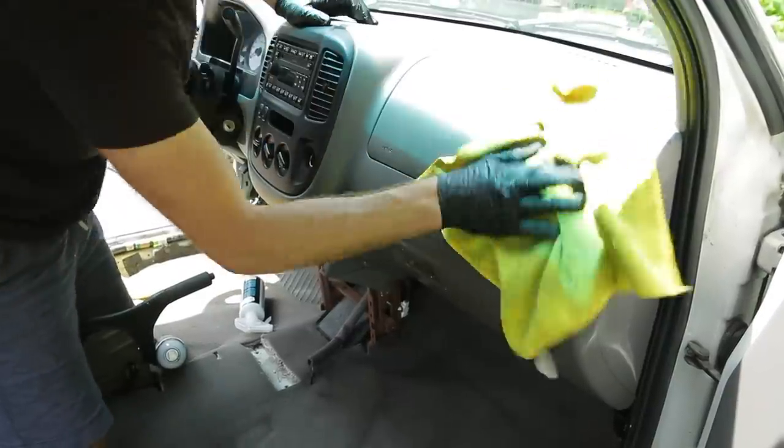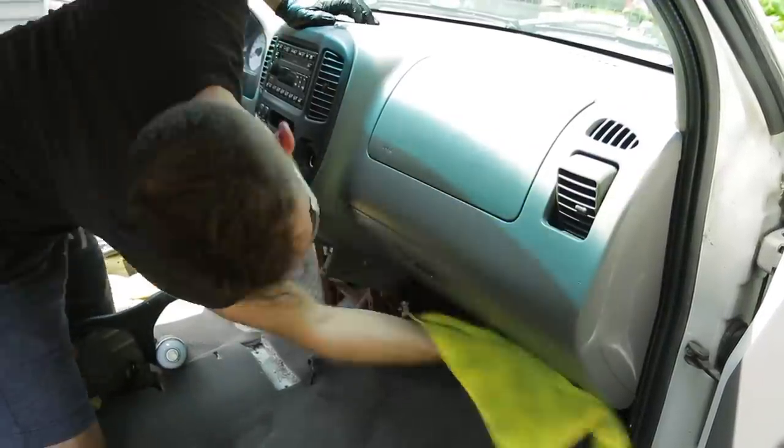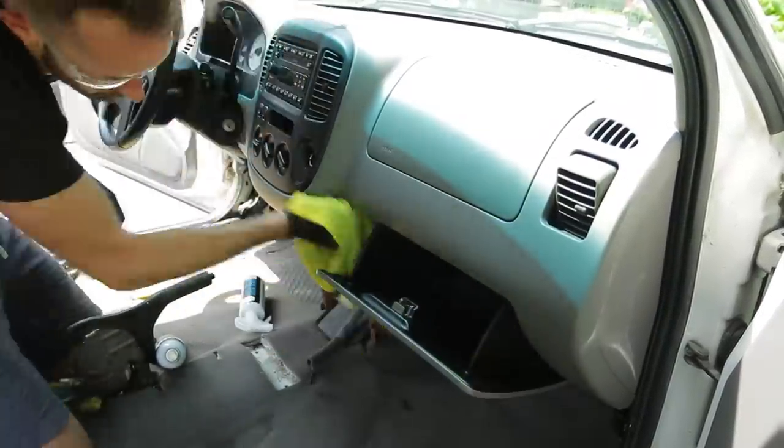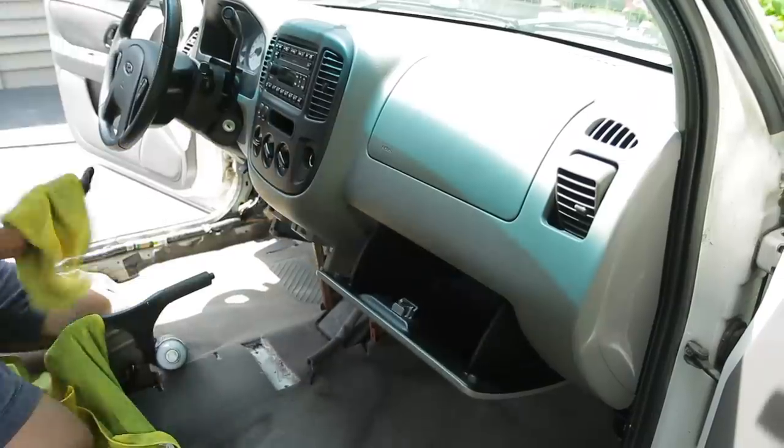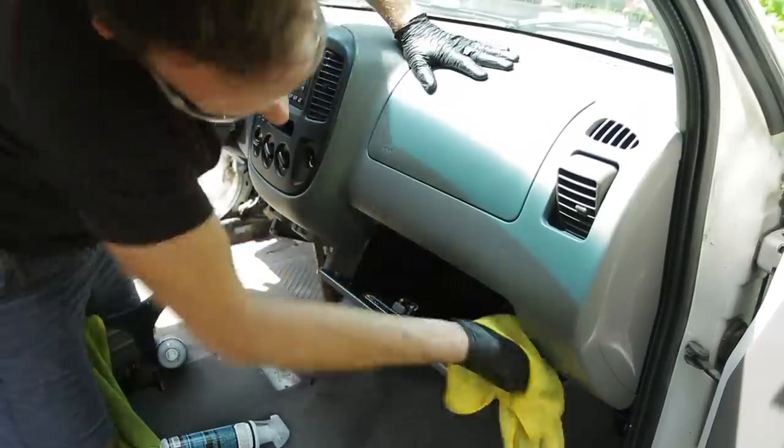One tip when doing a detail: make sure you're articulating the steering wheel up and down, moving the buttons back and forth, and making sure you're getting every possible motion of that component to get that dirt and grime out of those areas.